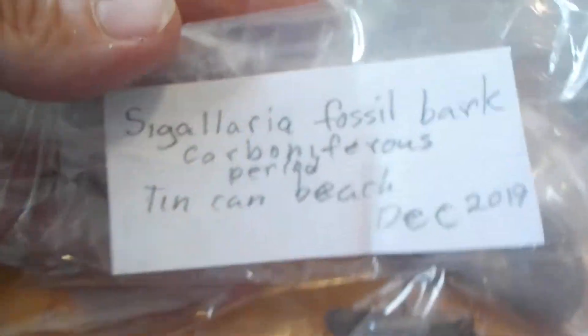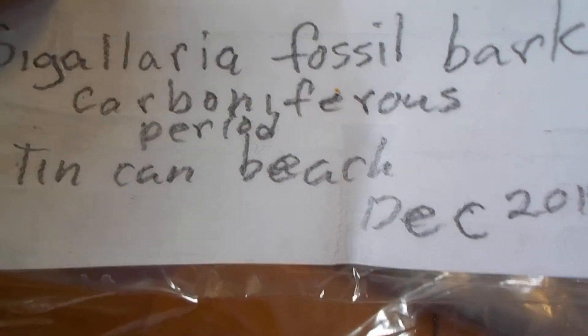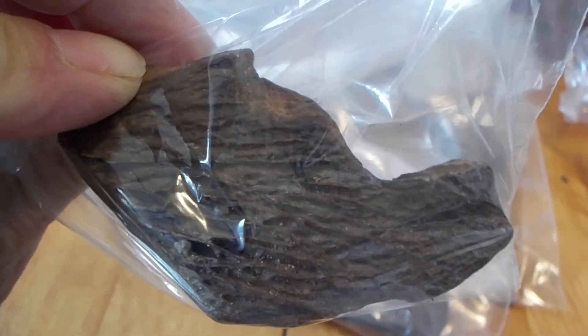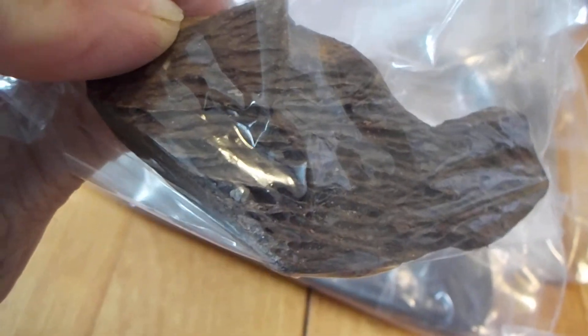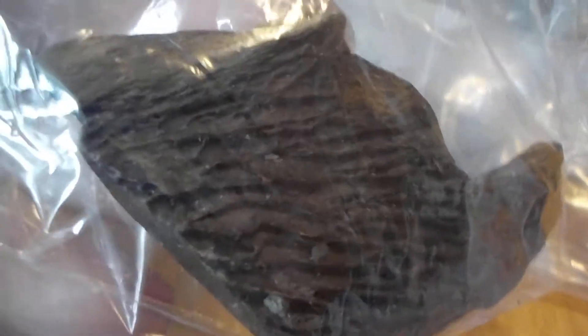Here we have Sigillaria fossil bark, Carboniferous Permian period. I think this stood about a hundred feet tall, but it wasn't a tree. If you study up on Google 'Sigillaria fossil bark' or 'Sigillaria fossil,' you'll see exactly what this looked like when it was living and alive in the Carboniferous period swamps.